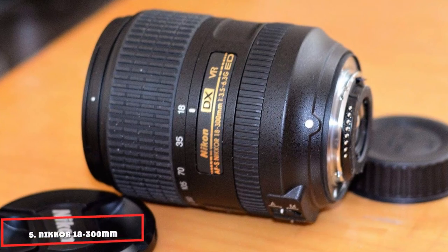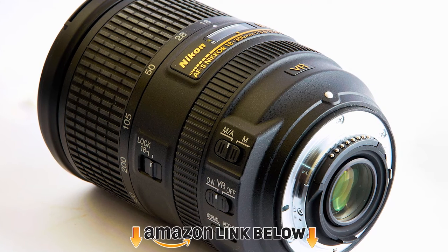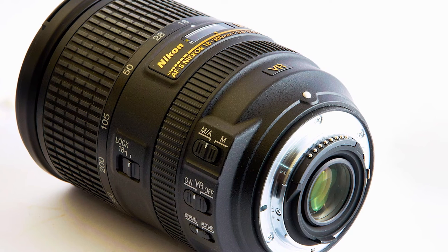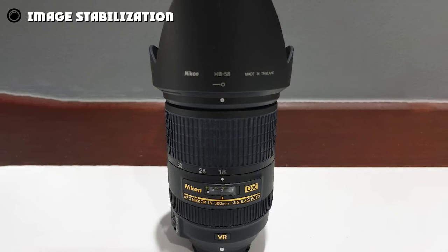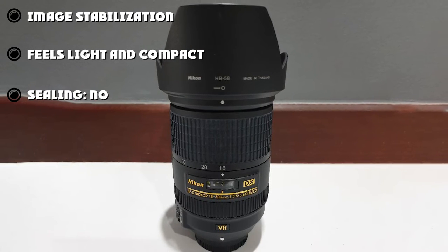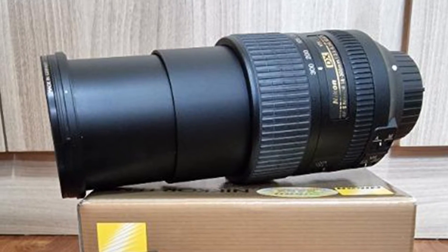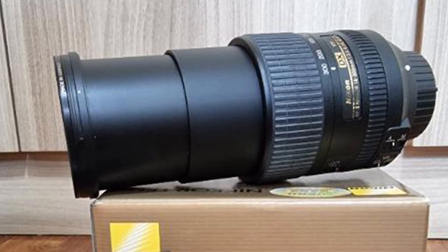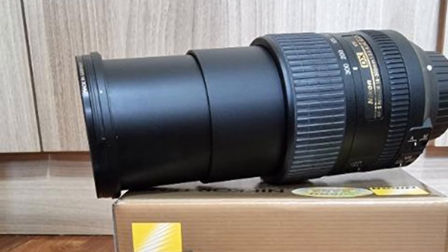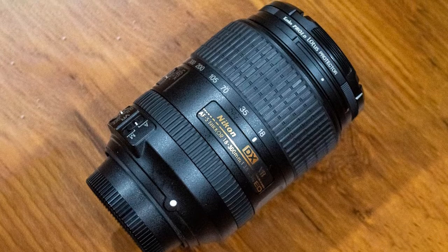The number five position is held by the Nikkor 18-300mm F-3.5-6.3. The Nikon AF-S DX Nikkor 18-300mm F-3.5-6.3 is a great option for photographers who don't want to bring different lenses when they hit the road. It is a true all-in-one lens given its range, making it arguably the best zoom lens for Nikon D7500. You can use it as a wide-angle lens or for macro photography. It also comes with a vibration reduction feature that can help minimize wasted shots, allowing you to get great shots even without a tripod. It can take sharp photos and videos thanks to its superb optics. However, it doesn't take the same quality of photos throughout its entire range.